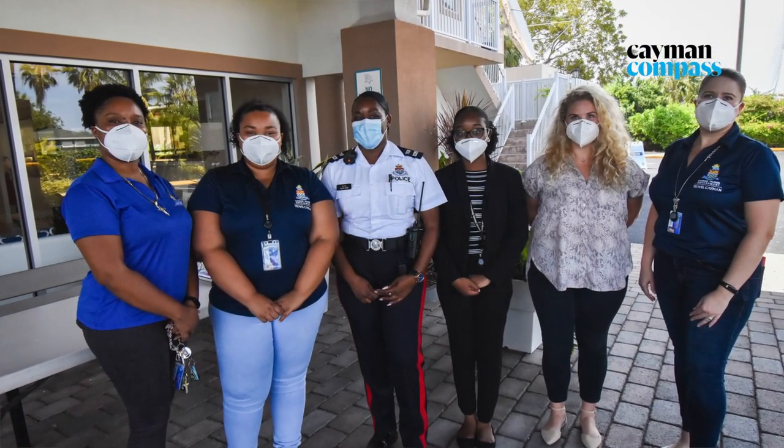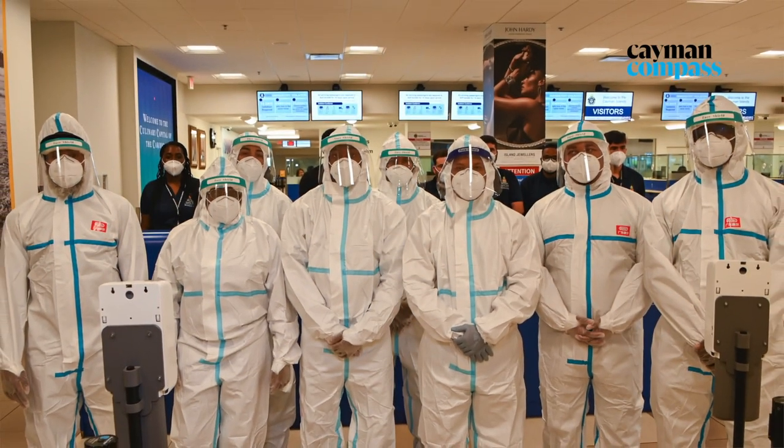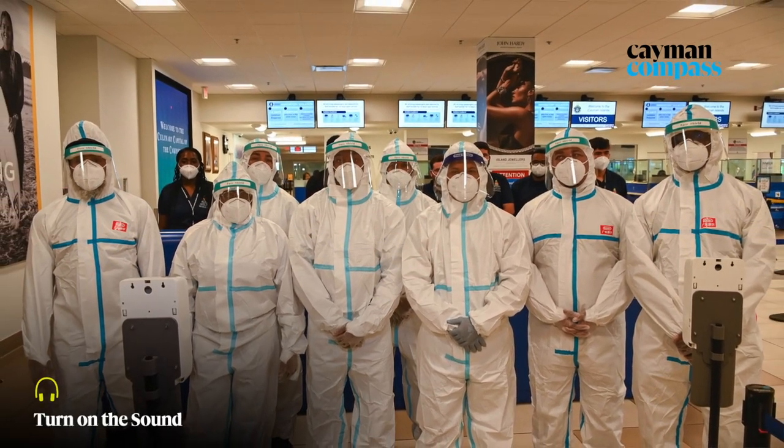Travel Cayman was created to protect our borders. We have a team of amazing Caymanians — I call them our superheroes of the country — who truly believe strongly in the protection of our borders and keeping our communities and our families safe.